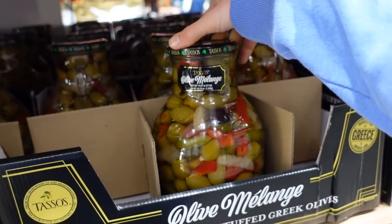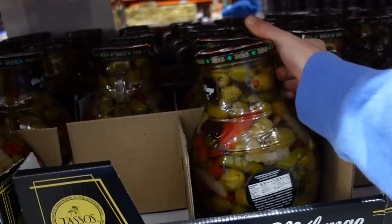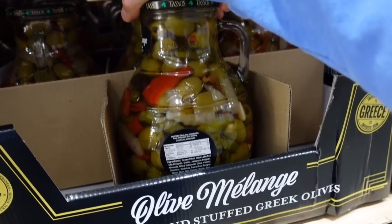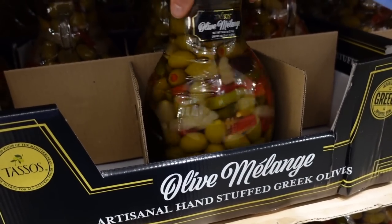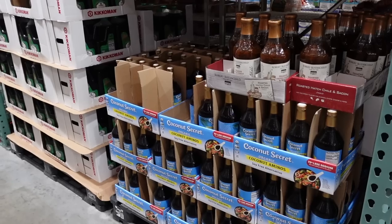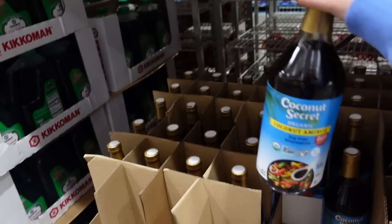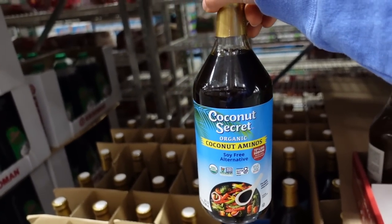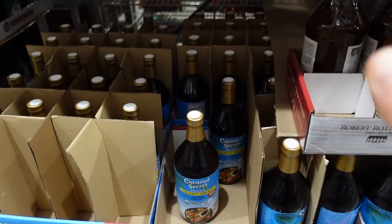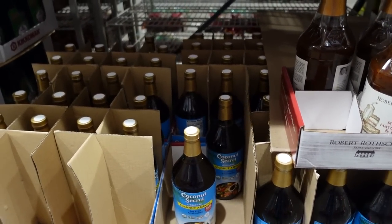This looks good — $10.79 for these olive melange with pimento, garlic, jalapeño, and almonds. Oh, that sounds good. I've got a big thing of olives at home though. This is new too — coconut aminos! I use this in cooking, but I have a big thing at home. It's $10.99 — I usually get the Bragg's aminos on iHerb. It's a good alternative to soy sauce.